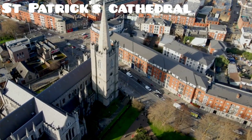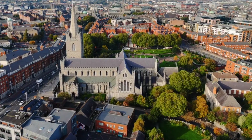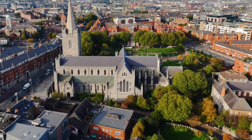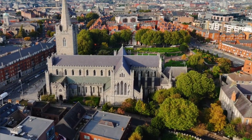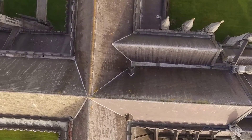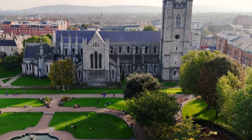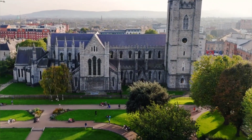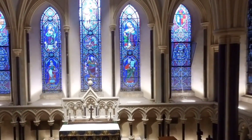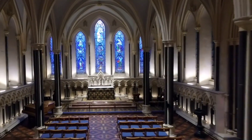Number 7. St. Patrick's Cathedral, one of the two Church of Ireland cathedrals in Dublin, was originally constructed between 1191 and 1270. Standing at 42 meters tall, it is the largest church in Ireland. Although much of the cathedral was reconstructed in the 1870s, giving it a Victorian-era architectural style, its interior combines medieval and Victorian elements, creating a stunning visual experience.